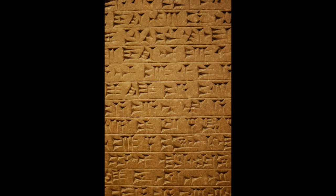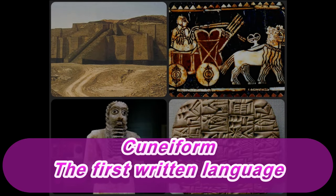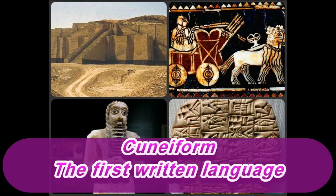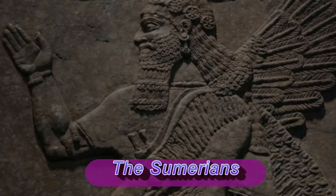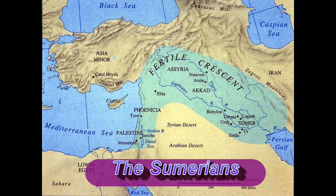Sumerians also created the first written language that we now know as cuneiform. By 3000 BCE, Mesopotamia was under the control of the Sumer people and was home to several large city-states, which included Eridu, Nippur, Lagash, Uruk, Kesh, and Ur.